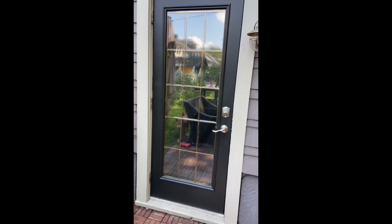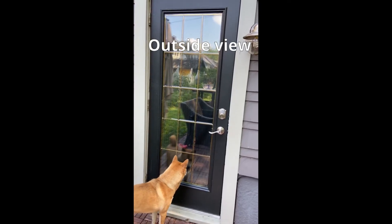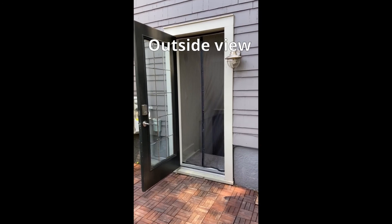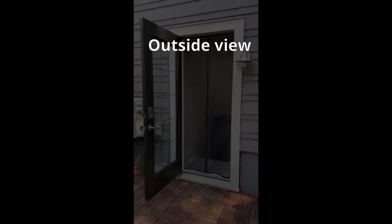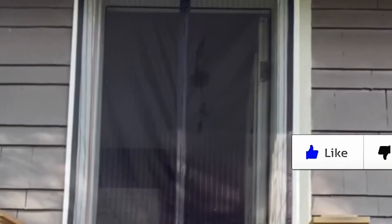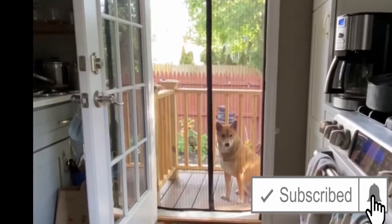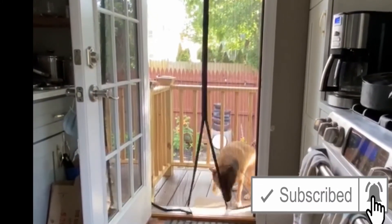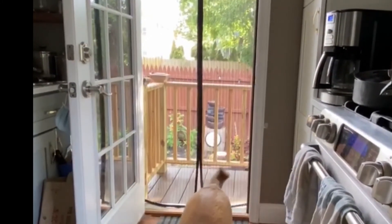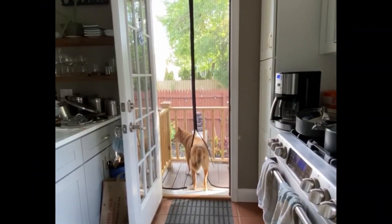Feel free to write me in the comments if you have any questions. I use the screen in my kitchen as well — I am loving this product, it is just awesome. It keeps the bugs out, but for my dog it is easy to come in and easy to go out. Perfect.